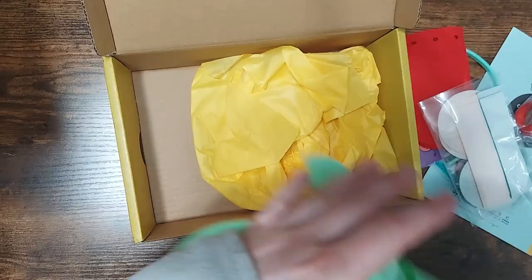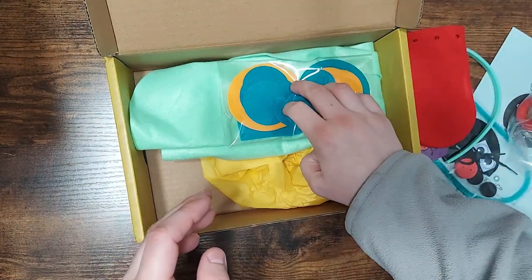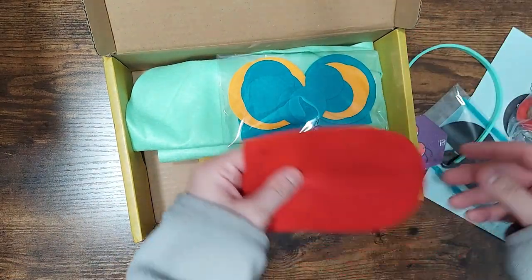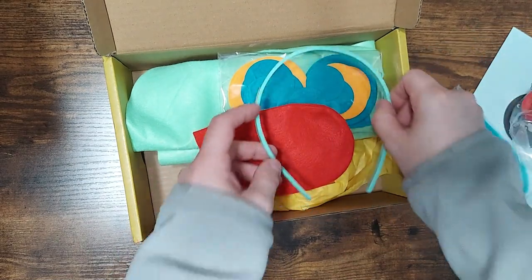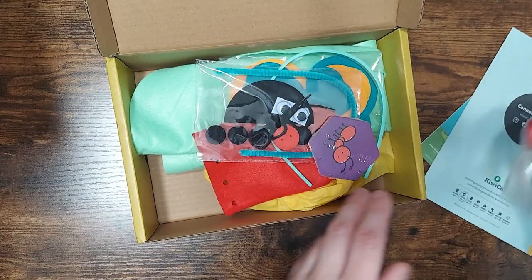Yeah, so that's what's in this box. These are really fun. All my kids love all the crates they've gotten for all the different lines. We've tried one, two, three, four lines already. And they are the favorite day of the month — they come once a month.